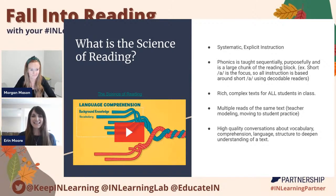So what is the science of reading? It's a systematic, explicit way of instructing reading in the classroom. Phonics is taught sequentially and purposefully, and it's a large chunk of the reading block. With the science of reading, you really want to have rich, complex text in front of all of your students in the class, no matter where they're at academically. Getting them in front of those texts is so important.